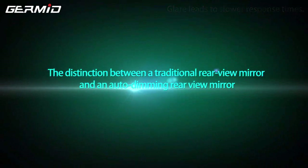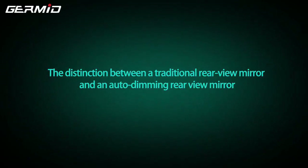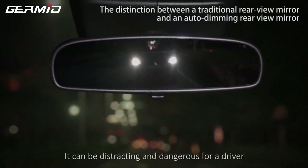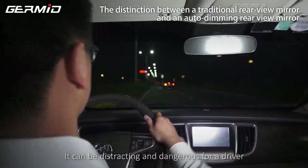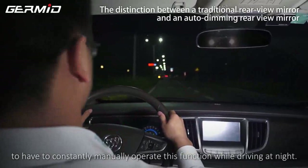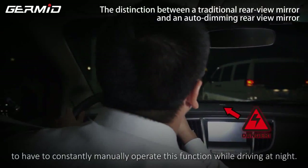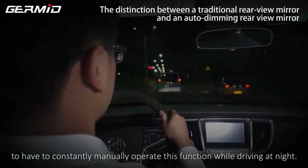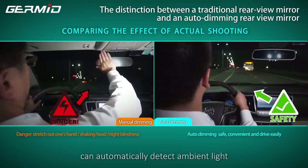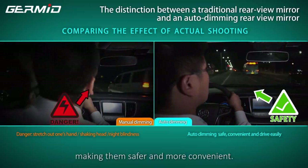The distinction between a traditional rear-view mirror and an auto-dimming rear-view mirror: many vehicles are equipped with a manual dimming rear-view mirror. It can be distracting and dangerous for a driver to constantly manipulate these controls while driving at night. By comparison, an auto-dimming mirror can automatically detect ambient light and adjust the mirror's brightness without the driver's input, making it safer and more convenient.